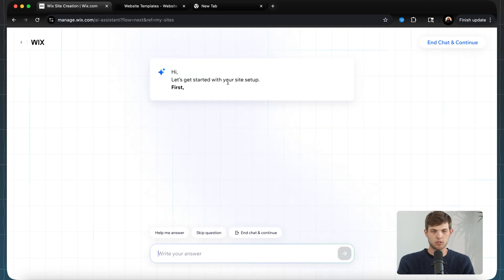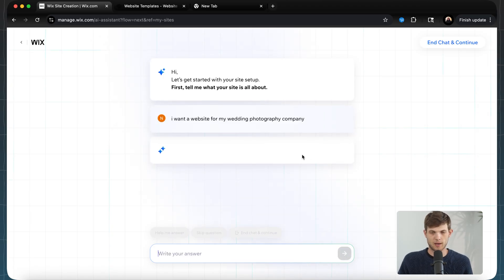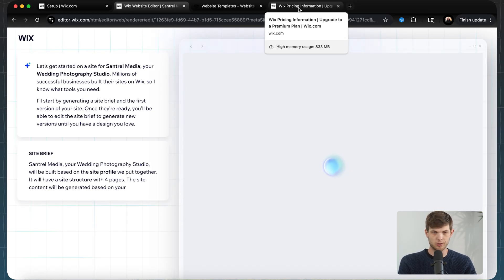I'm on Wix here and I can start a chat and tell it what I'm looking to do. I'm typing in 'I want a website for my photography company,' and Wix will help build out and customize this site with ease. When building a website with Wix, you can either choose a template that already exists, or have AI generate a design for you — and while that site is getting built, let's look at pricing.